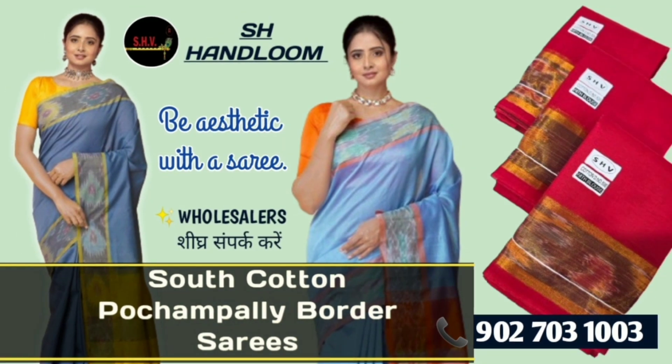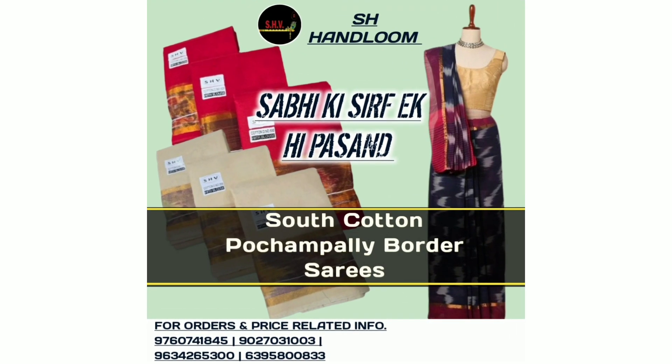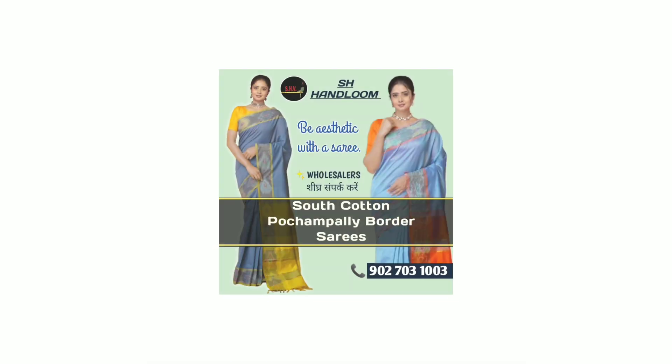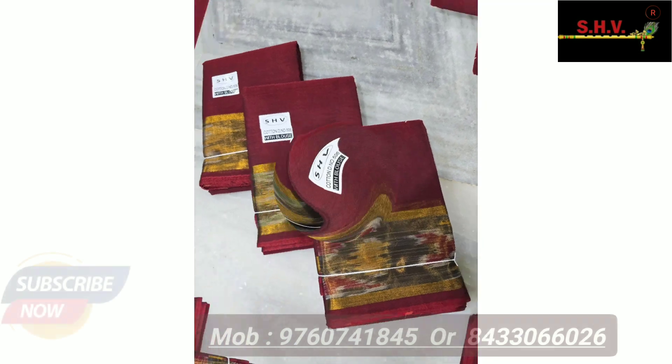Latest South Cotton Pochampalli Border unique sarees collection available now in SHV Ashes Handrooms. Friends, buy now the new collection of latest stylish sarees for the summer season.